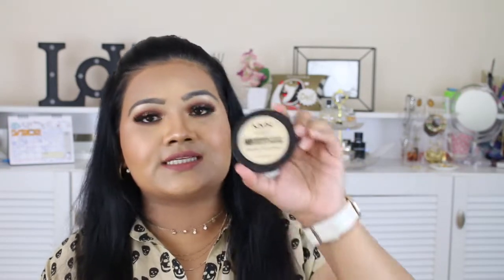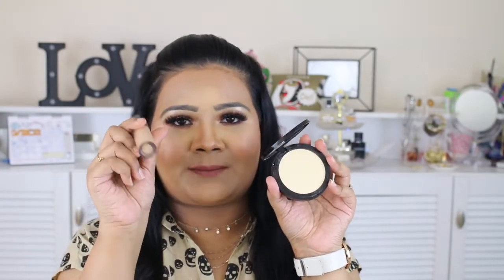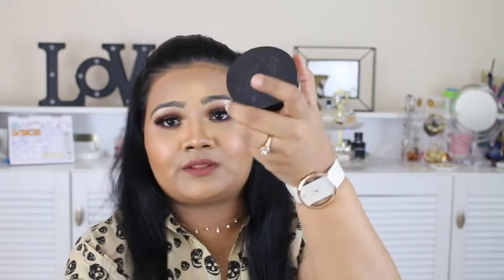Moving on to my next favorite: this NYX HD Finishing Powder in the shade Banana. I was using the shade translucent before, but Banana is definitely working perfectly for me, and I'd definitely recommend the Banana shade to all the people who have yellow warm undertones. It's very very finely milled. How I like to use it is: I apply my concealer and then set my concealer with this powder, and then I do baking.